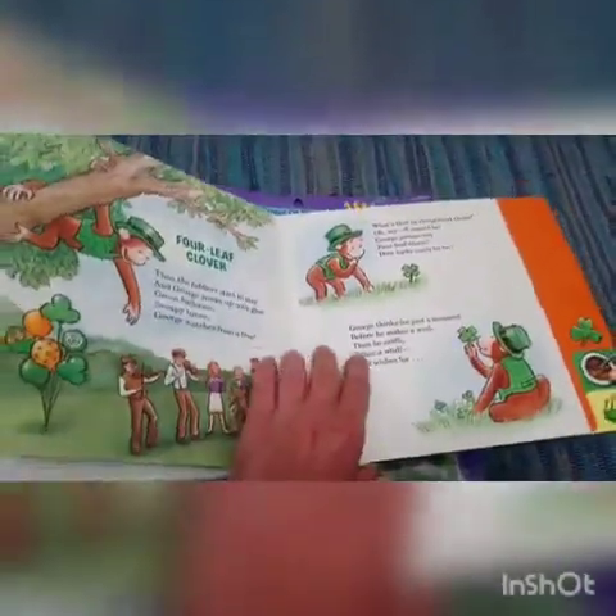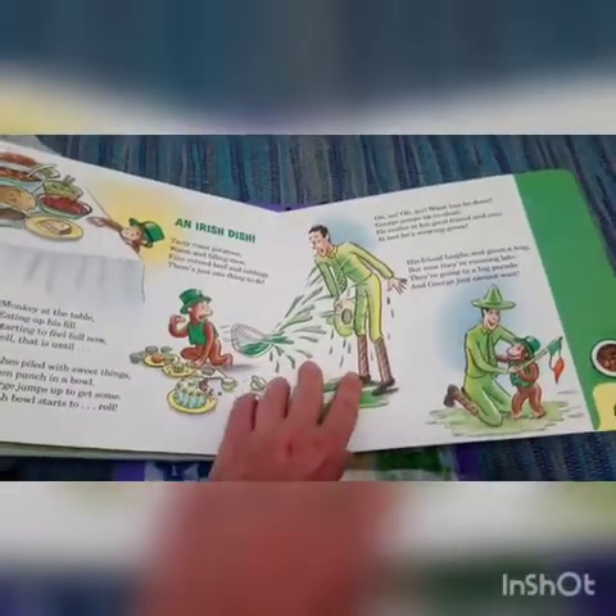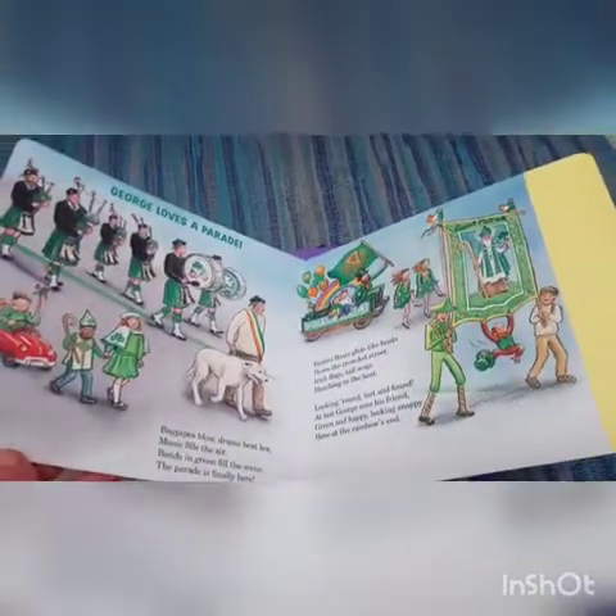This tab is about the pot of gold, this one is about step dancing, this one is about four-leaf clover, this one talks about an Irish dish, and then this one is about the parade. So I thought that book was pretty good for only $3.